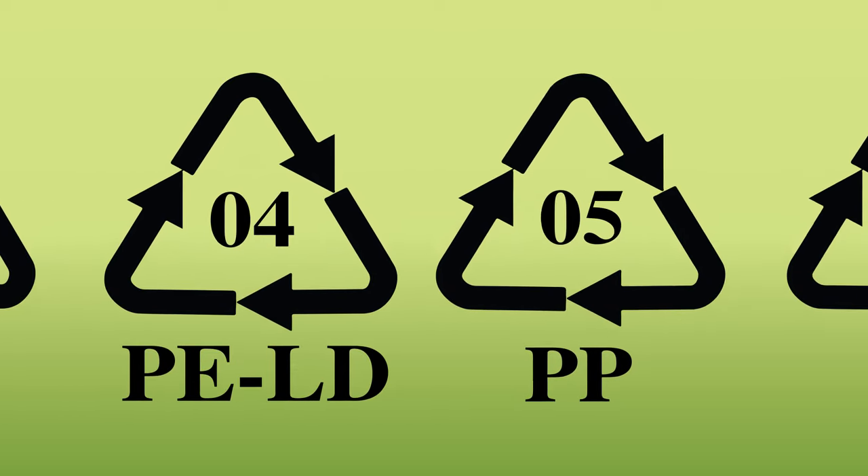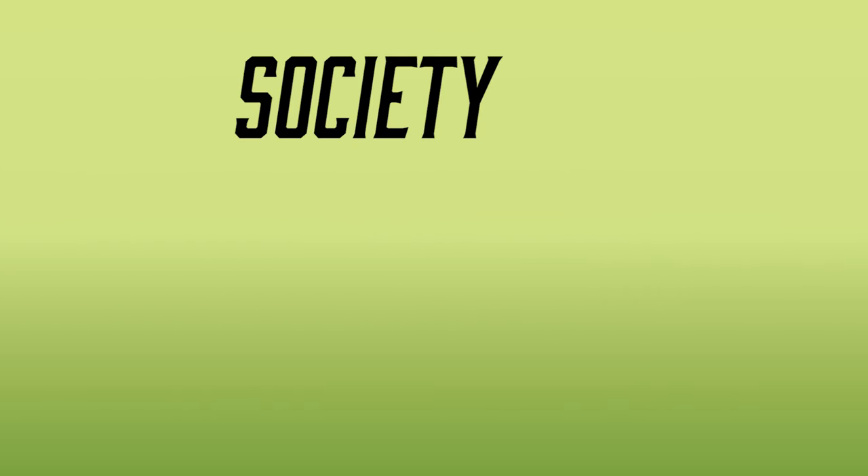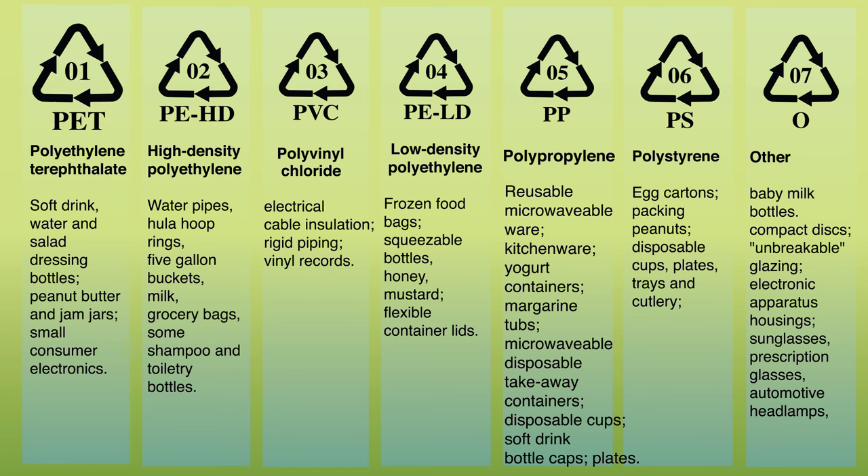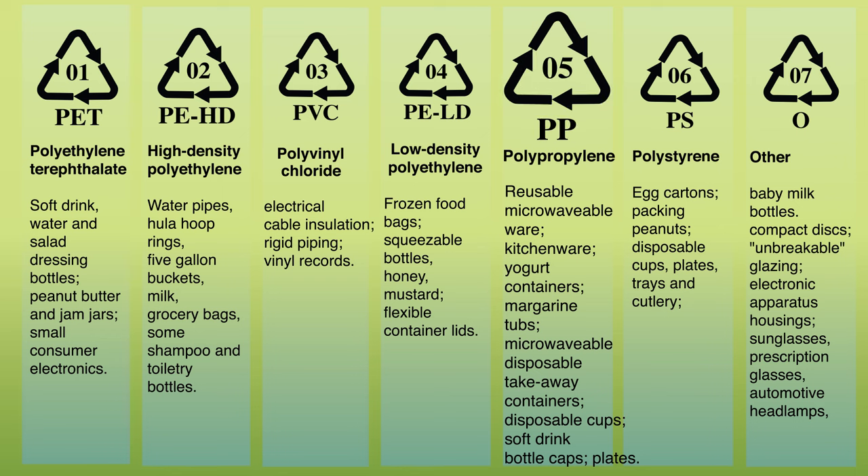There are seven different categories of plastics, which were set up by the Society of Plastics Industry in 1988 and are used internationally to help sort plastics for reclaiming. Number one, or polyester, is what water bottles are made out of. Number two, or high-density polyethylene, is what milk jugs are made out of. But we're going to talk about number five today, because it ends up in landfills much more than it should.